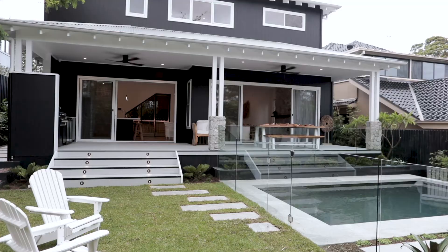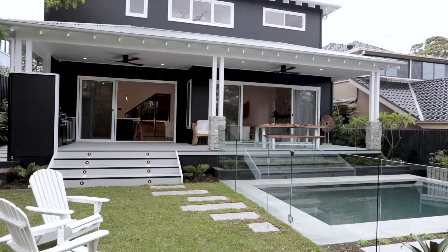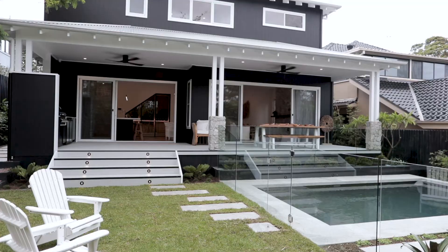This beautiful stone surrounding the fireplace is the same stone featured on the pillars at the front and the rear of the home. Also, tying in things like the white, the black, and oak all the way through creates a cohesive palette.